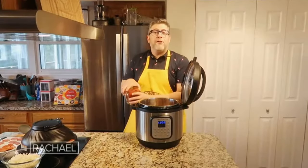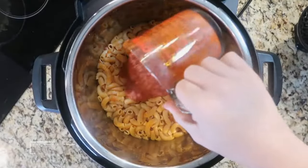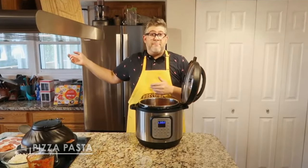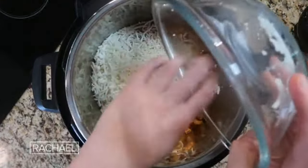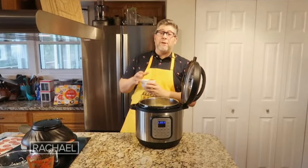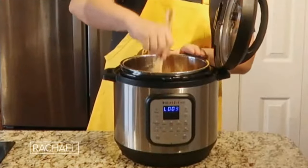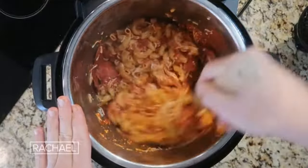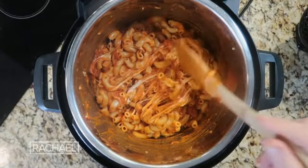Once the pin drops, take the lid off — the pasta will have cooked perfectly. Now for the final ingredients: two more cups of marinara sauce to make it nice and saucy, two cups of shredded mozzarella cheese, and about a six-ounce package of pepperoni. Give everything a good stir until all that cheese melds in with the pasta and sauce. Looking ooey, gooey, saucy, cheesy, and pepperoni-y.